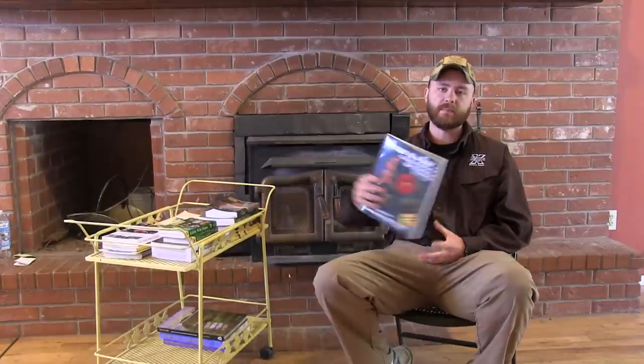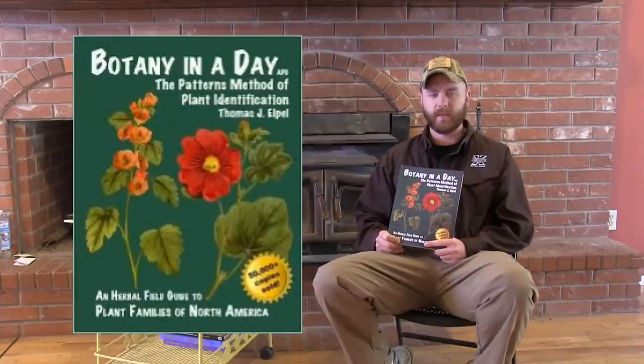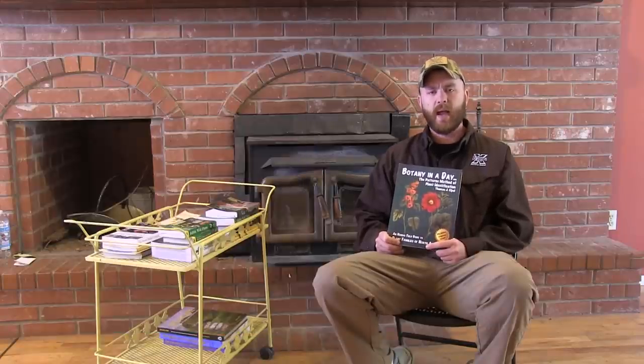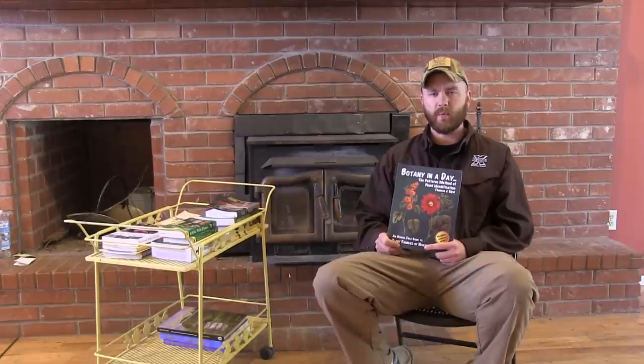Probably the best book to start as a beginning wildcrafter would definitely have to be Botany in a Day by Thomas Elpel. I can't say enough good things about this book — Thomas is an absolute genius for putting it out. It teaches you how to identify plants according to family, and when you know how to identify by family you don't have to know every individual species to know some of its uses. For instance, the mint family all have square stems, opposite leaves, trumpet-shaped flowers, and most mints have very similar uses, with no poisonous mints that will really get you in trouble.